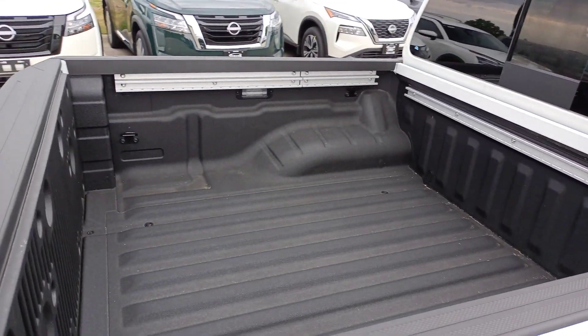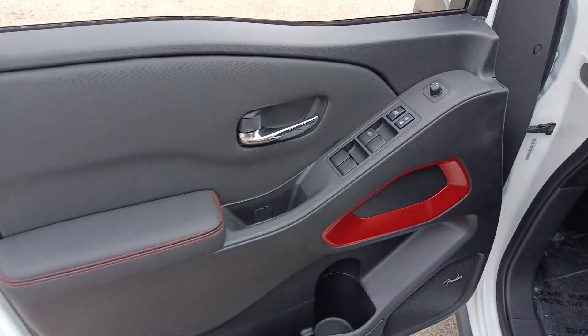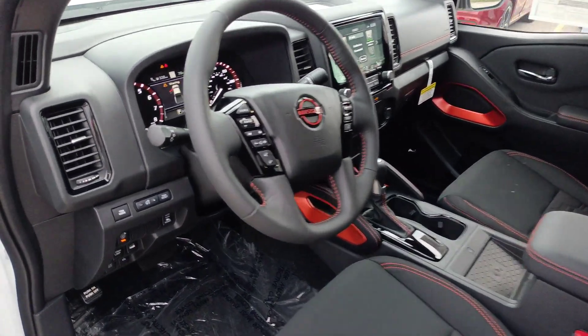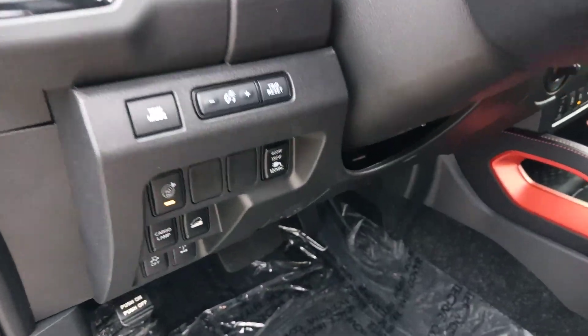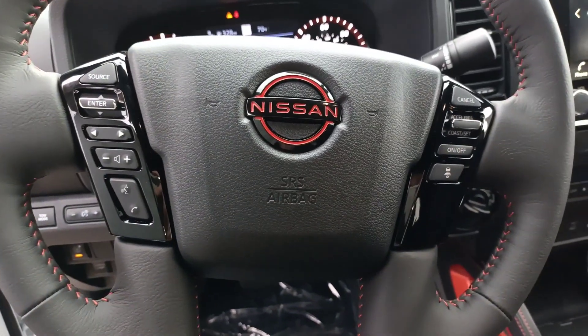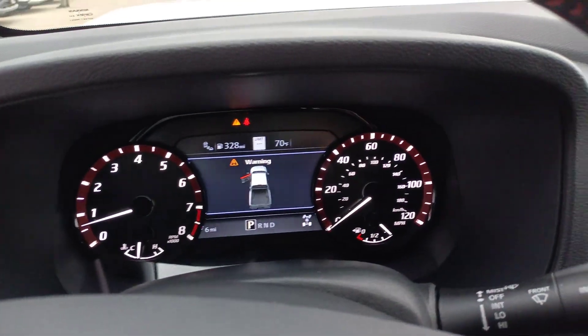The following are some of this vehicle's highlighted options: heated steering wheel, wireless charging station, navigation system, keyless entry, remote engine start, satellite radio, premium sound system, fog lamps, heated mirrors, and lane keeping assist.